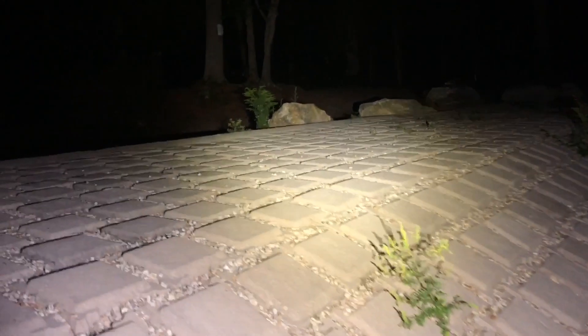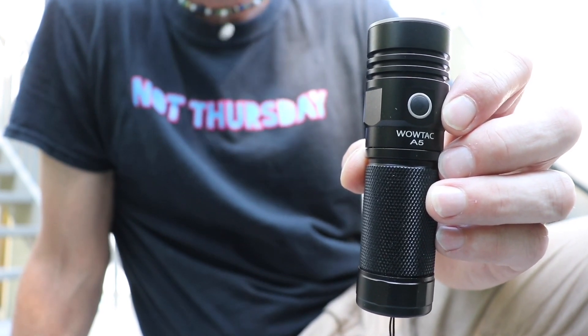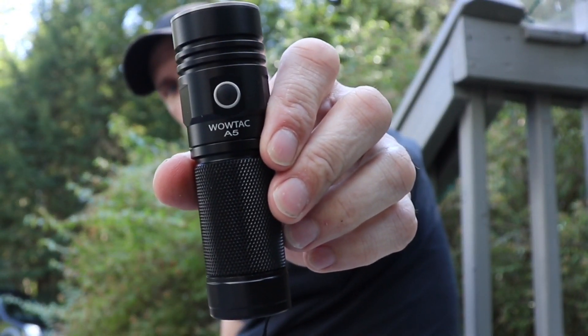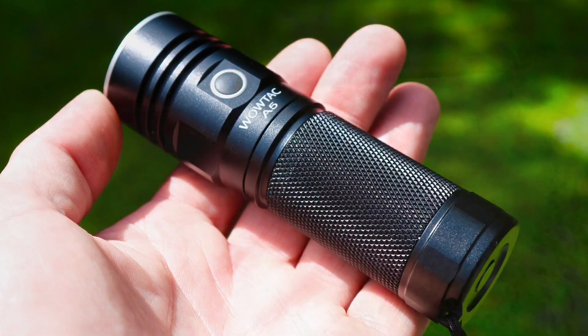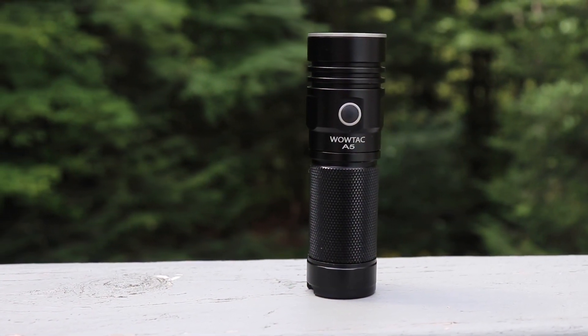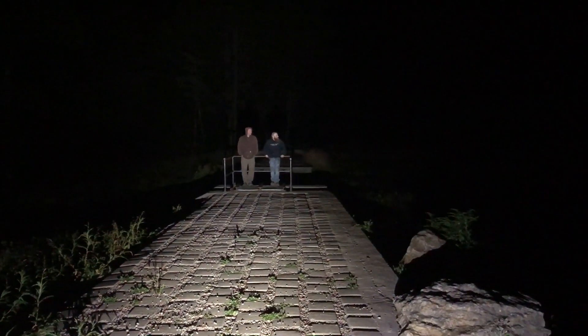We've been using it for some time now and undoubtedly I think it's a great light, and that's why I'm gonna show it to you. Hey everybody, it's another flashlight review — because I like flashlights, and so do the others in the group here. So we're gonna do this one a bit differently. This is sent to us by Wow Tech. It's a subsidiary of ThruNite — you all know ThruNite. This is meant to be a budget high-powered LED light. We've been using it for some time now and undoubtedly I think it's a great light, and that's why I'm gonna show it to you.